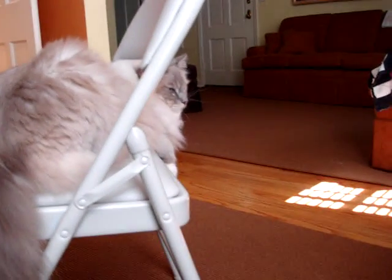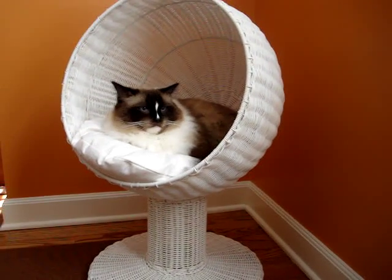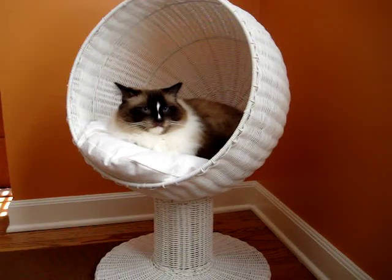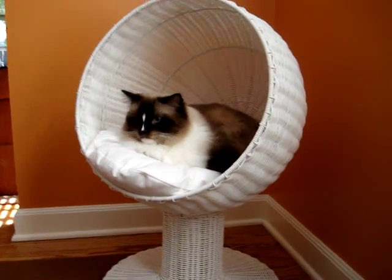Trig, not so much — and Trig's over here. I had Trig in the Kitty Ball Bed before Charlie was in it, and Charlie came up and bit Trig so that he would get out and Charlie could get in.